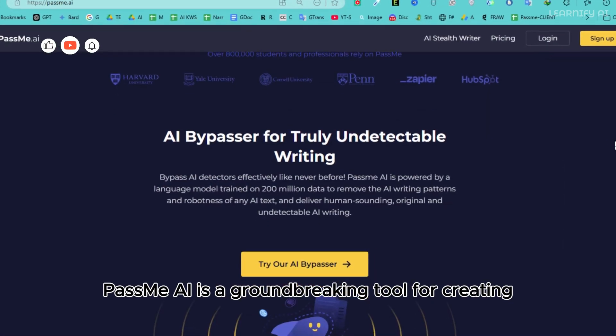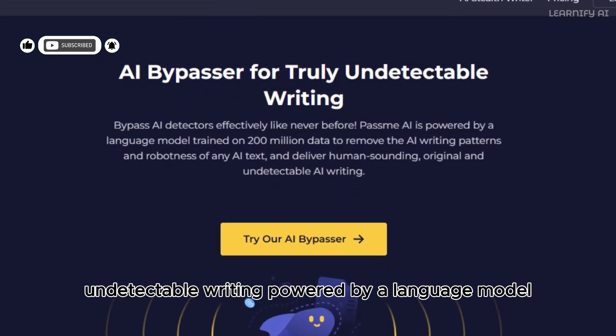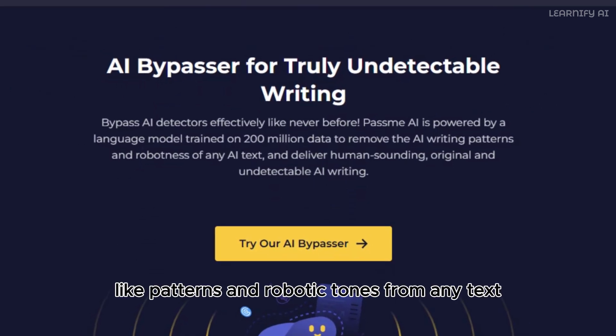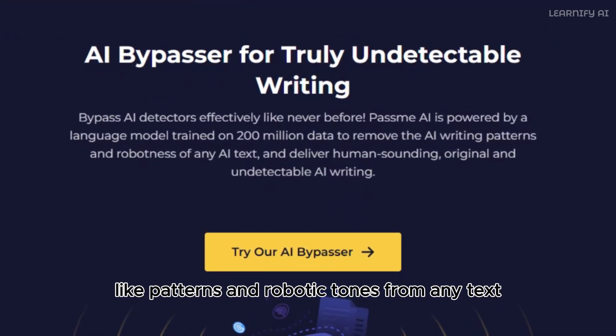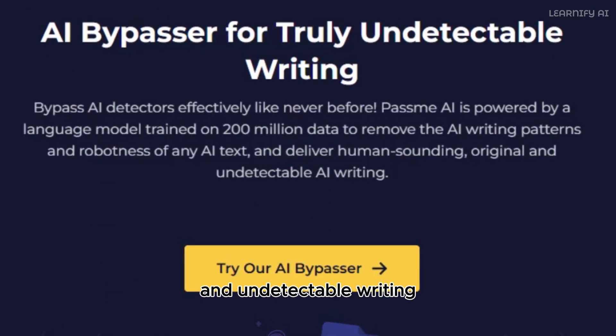PassMe AI is a groundbreaking tool for creating undetectable writing. Powered by a language model trained on 200 million data points, it eliminates AI-like patterns and robotic tones from any text. The result is natural, human-like, and undetectable writing that can effectively bypass AI detectors like never before.